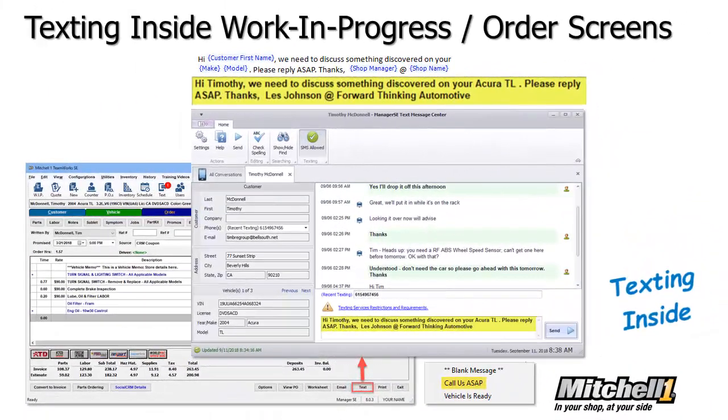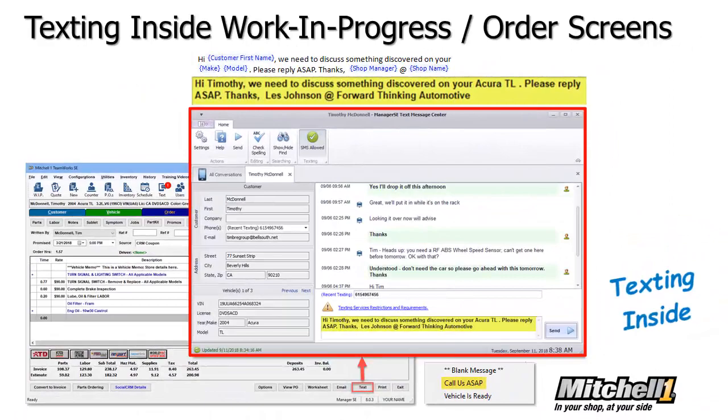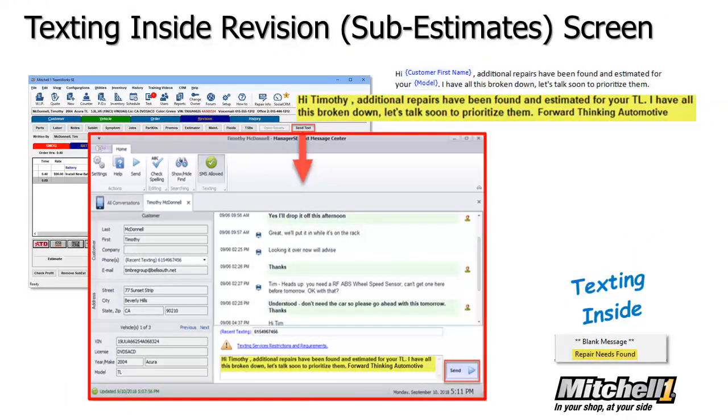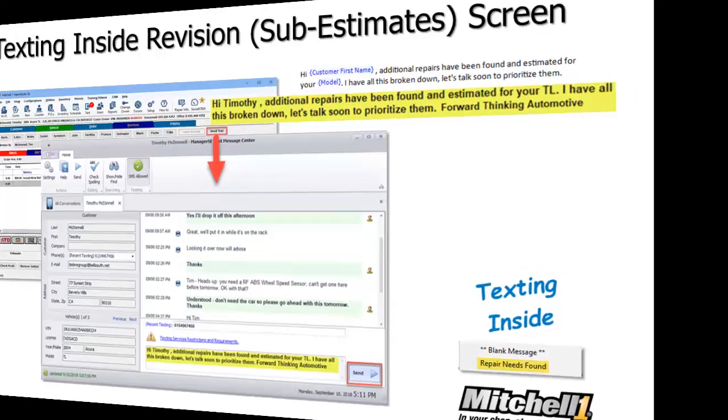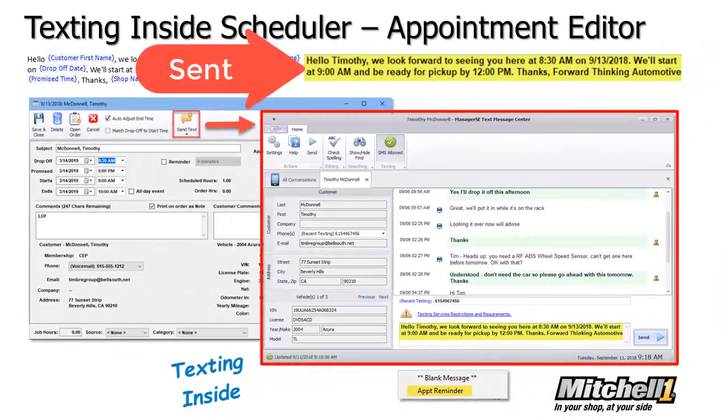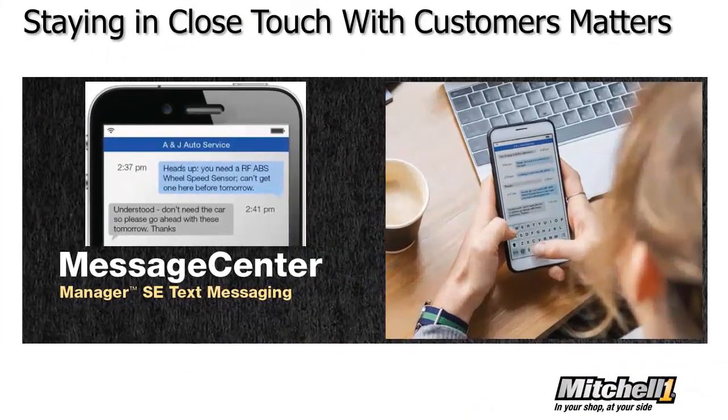From the Work in Progress or Order screen, alert a customer that there is a repair question or that their vehicle is ready for pickup. From the Revision screen, request a call to discuss newly estimated repairs or ask for approval. From the Appointment Editor, send a friendly reminder about an upcoming appointment.